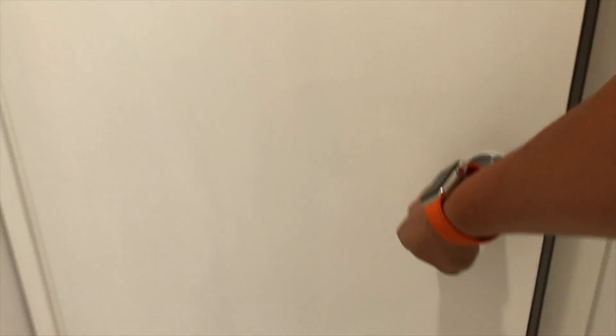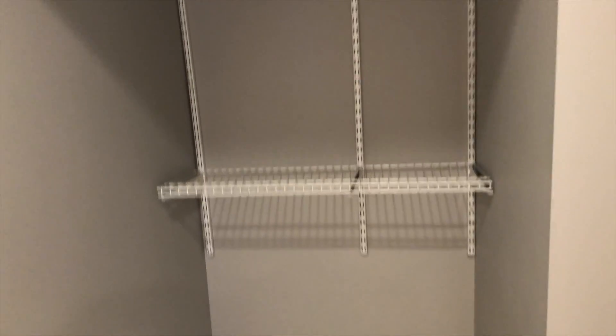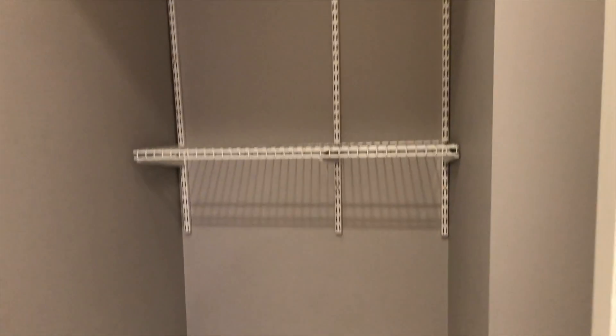And here you've got the big closet. Look in here — it's actually pretty deep, really deep. So you've got a nice closet here, and there's a light inside.